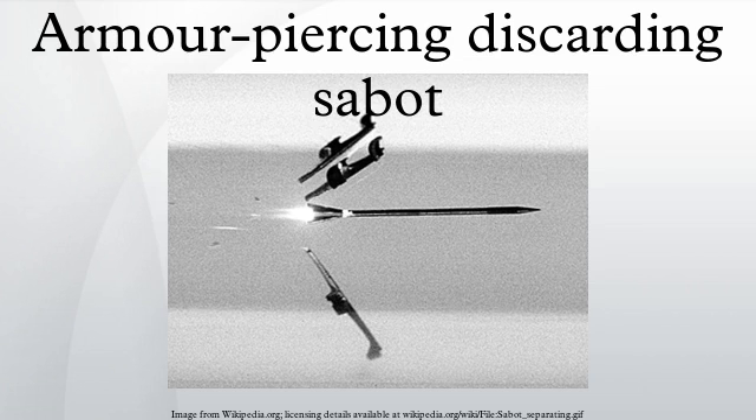For a given caliber, this type of ammunition can effectively double the armor penetration of a gun, compared to those firing armor-piercing (AP), capped (APC), or APC-plus ballistic cap projectiles. The saboted light armor-penetrator concept applies this technology to small arms calibers.